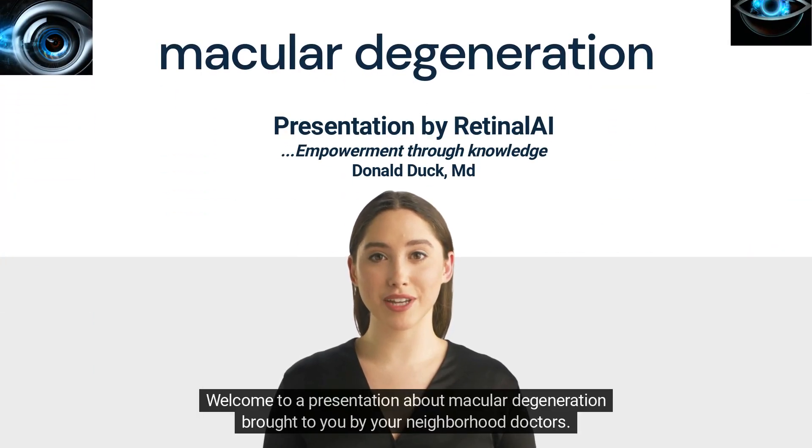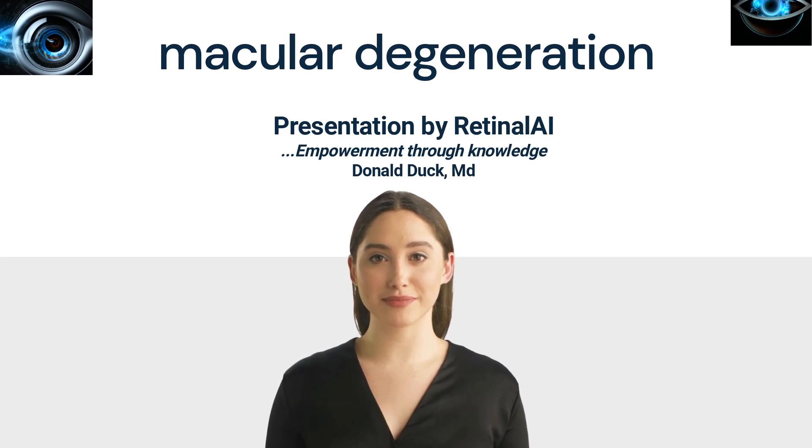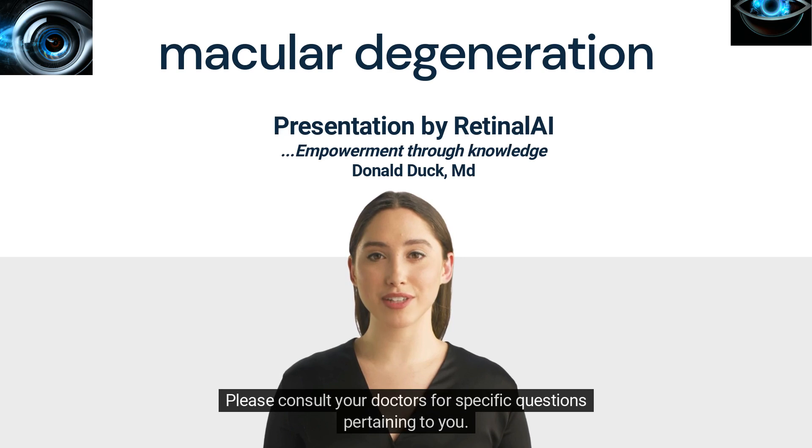Welcome to a presentation about macular degeneration brought to you by your neighborhood doctors. Please remember that we will cover the topic in general terms. Please consult your doctors for specific questions pertaining to you.